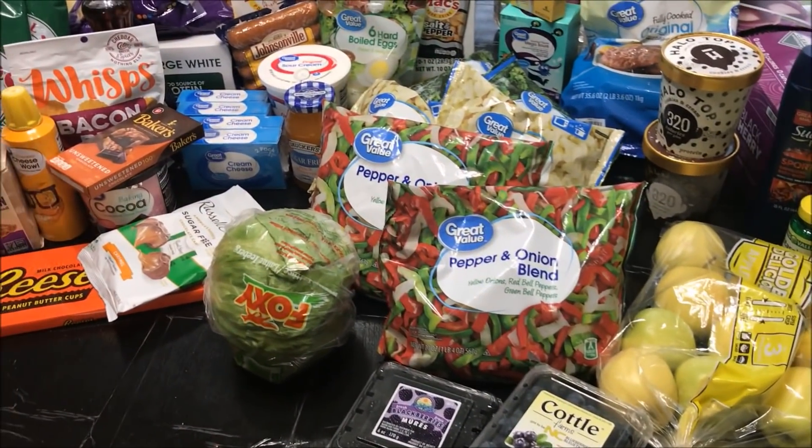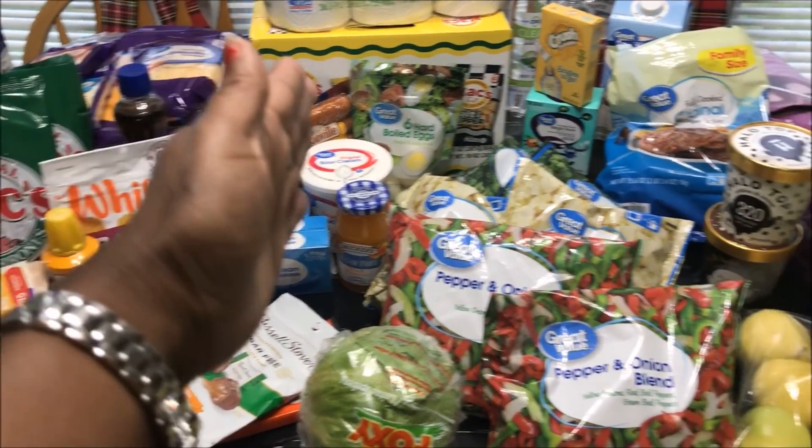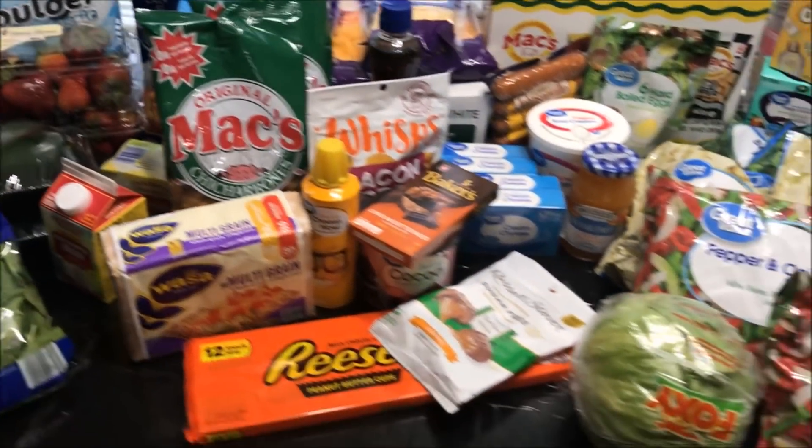Let me share with you what I was able to get. I stopped at two stores today — I shopped at Walmart, so everything this way is Walmart, and then I shopped at Aldi. Let's start with Aldi.